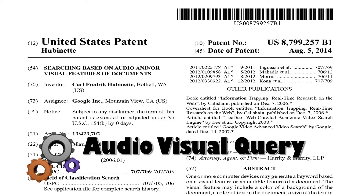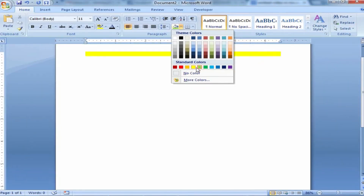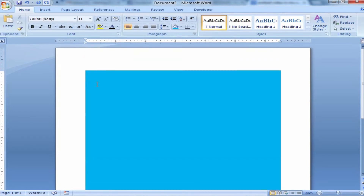Now search documents based on audio and visual features associated with documents. The visual features may include a color of the document background, a color of text in the document, a size of the text, or a feature relating to a video in the document.